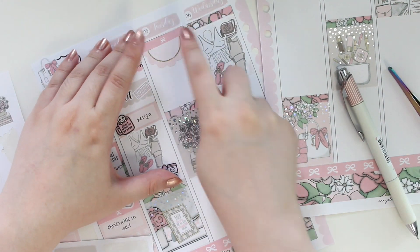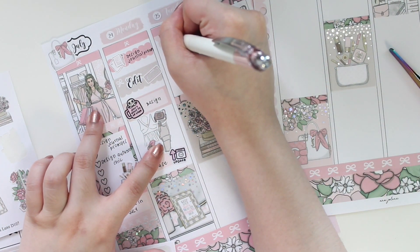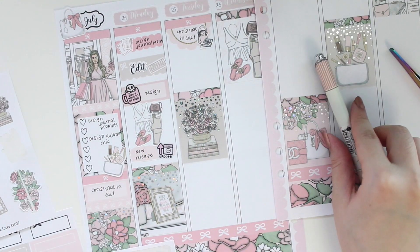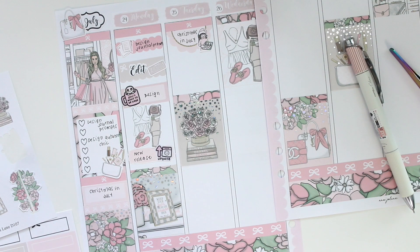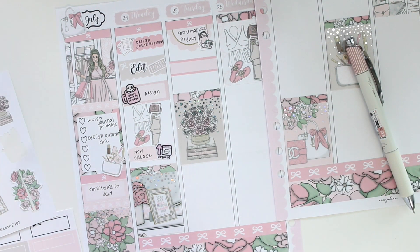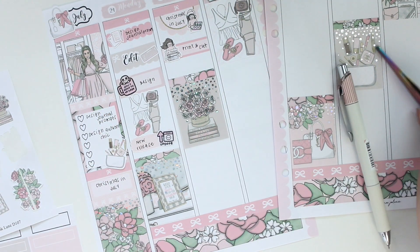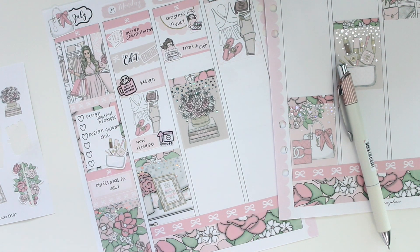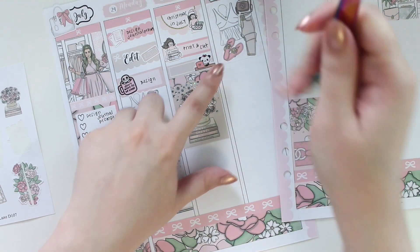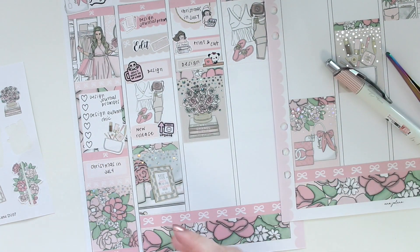For Tuesday I'm marking down Christmas in July first — I have a Teddy's Plans Co girl with Christmas cookies and the pink in her outfit matches this kit perfectly. That started at 9 AM. After that I had to do some printing and cutting and started working on orders, so I have another Teddy's Plans Co character for that. Then I did some designing — I think I'll use just a small box for that.